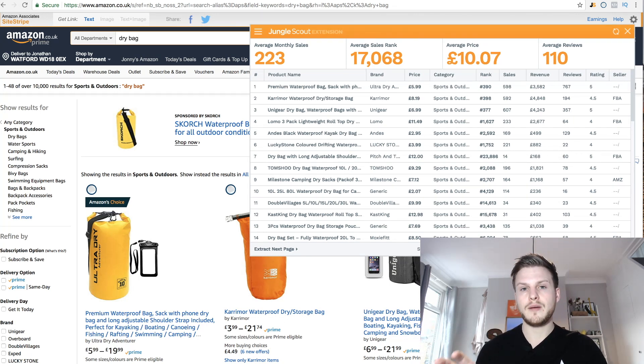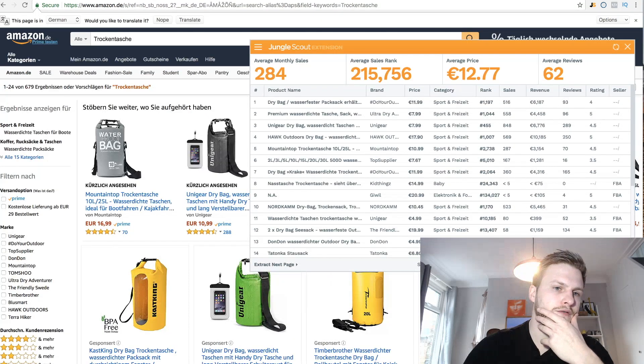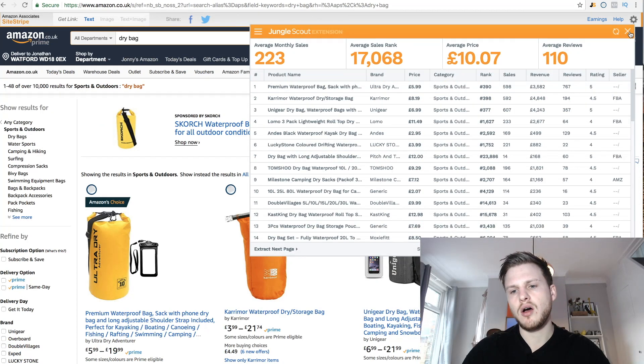However, the benefit of these smaller marketplaces is that the competition is way, way lower. Now let's go into the products. The first product I've looked at is a dry bag — I use this example quite a lot. It's a product I like to show because it's easily brandable, it's lightweight, and competition could be lower. I searched this on Amazon.co.uk and used the Jungle Scout Chrome extension to bring up the figures.